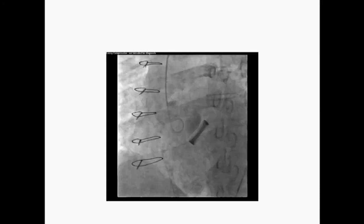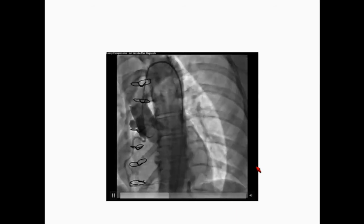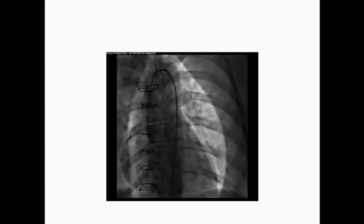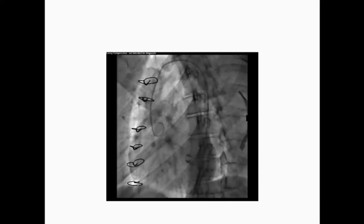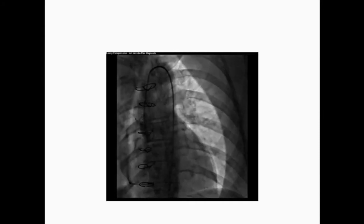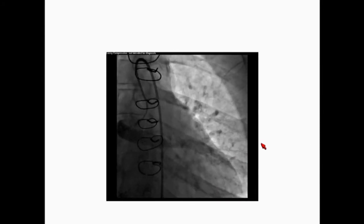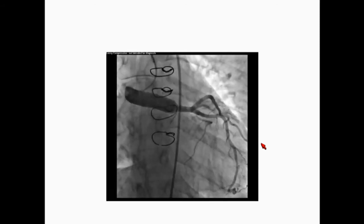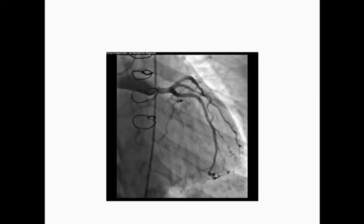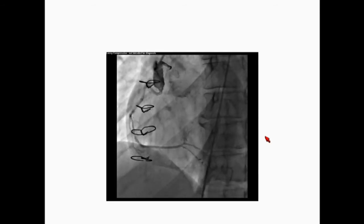The next two slides are not from this patient — I included them just to give an idea of how it should look. As you can see, there are two tube grafts from the aorta connected to the coronary ostia, which provides a tension-free anastomosis. This is how the left Cabrol graft should look, and the following slide shows how the right side should appear.